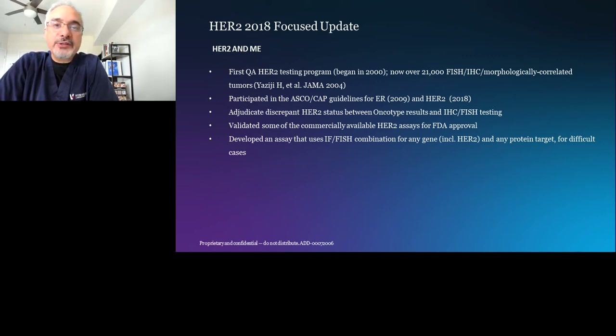Nothing else happened after that until 1999, when FISH was approved as one of the testing modalities for HER2. I was asked as a junior pathologist by my senior pathologist to start our FISH program. So I designed a quality assurance program to correlate between IHC and FISH, and we published our findings in 2004.